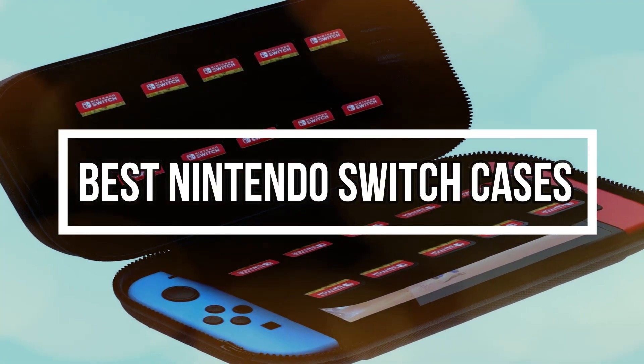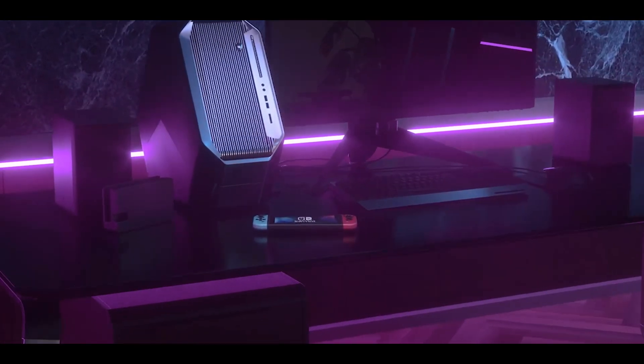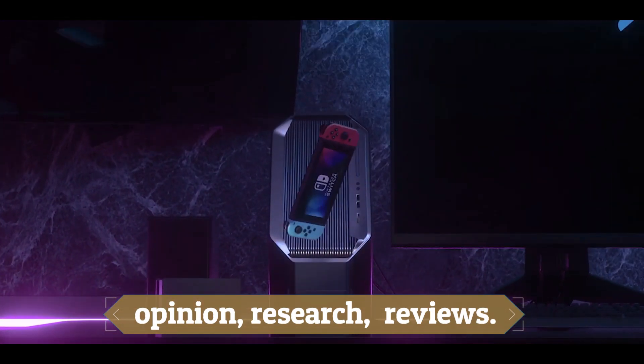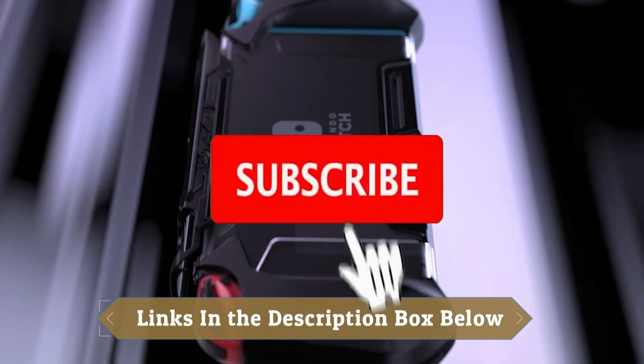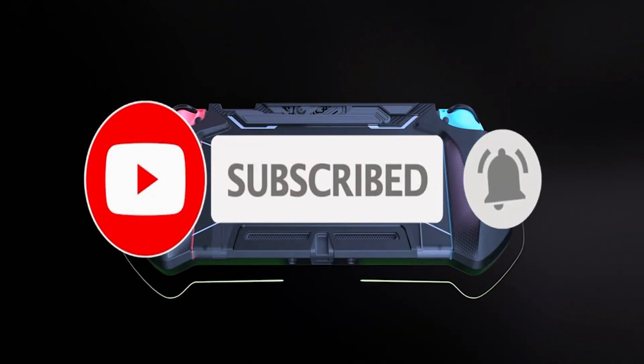Hey guys! In this video, we will look at the Top 10 Best Nintendo Switch Cases available on the market today. We made this list based on our own opinion, research, and customer reviews. We've considered their quality, features, and values when narrowing down the best choices possible. If you want more information and updated pricing on the products mentioned, check the links in the description box below. So, here are the Top 10 Nintendo Switch Cases.